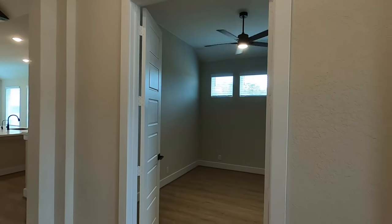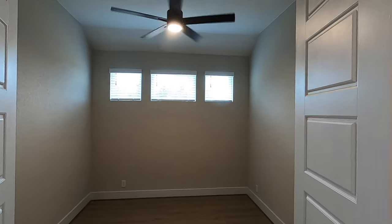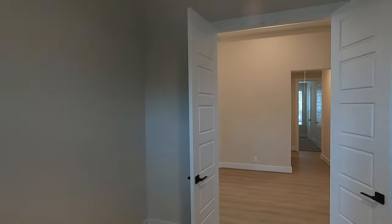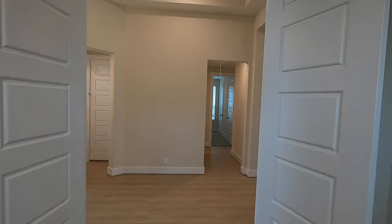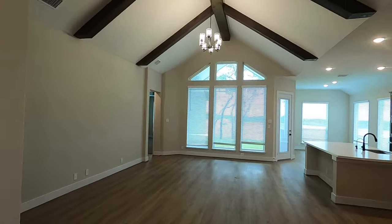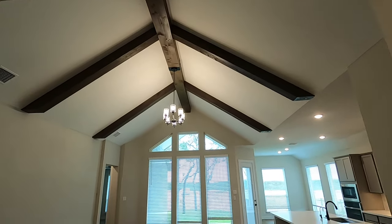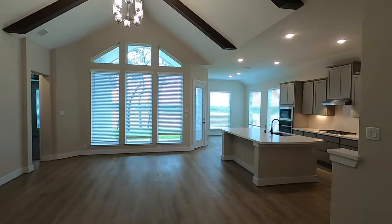As you come in, you also have this neat little flex room or office space, whatever you want to use it for. You've got your French doors, so this could be a really nice spot for an office — just close the doors and get some work done. And one of the things my clients did upgrade were these beams. In my opinion, it's very worth it because it just looks so nice, and it's not crazy expensive to get the beams put in.